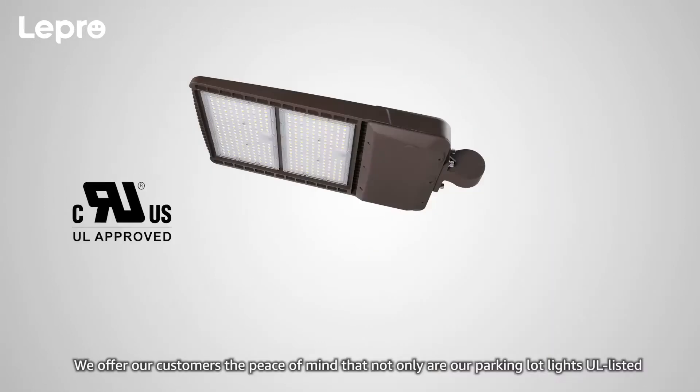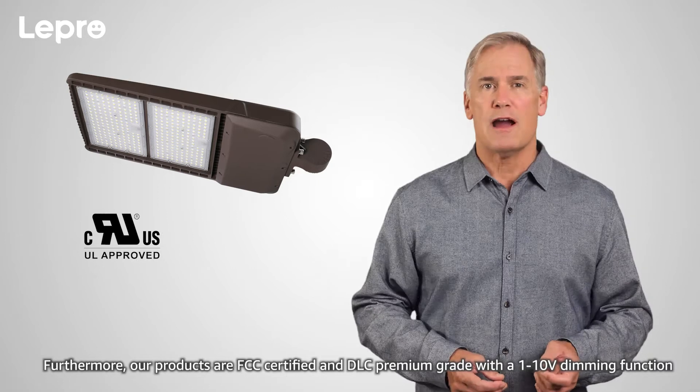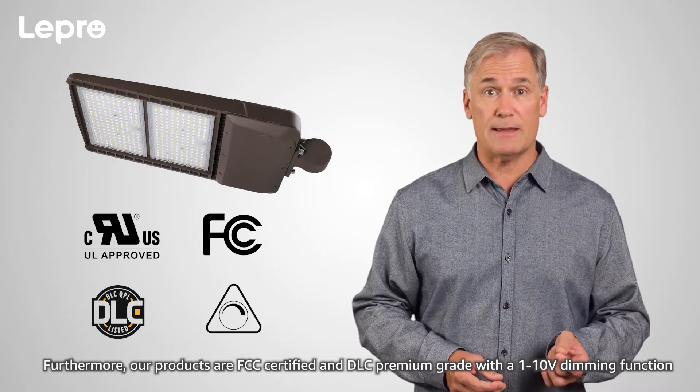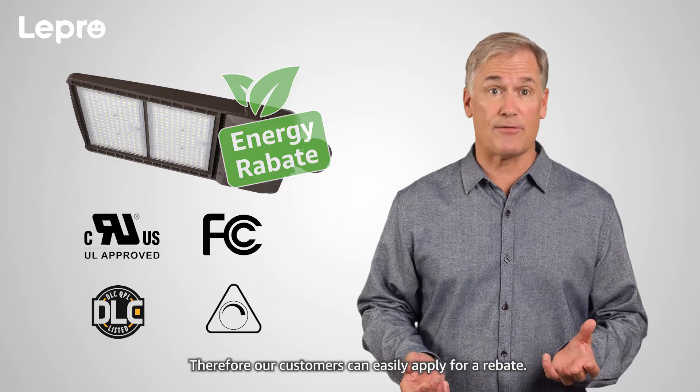Certification. We offer our customers the peace of mind that not only are parking lot lights UL listed, but the components such as the LED chips and drivers are as well. Furthermore, our products are FCC certified and DLC premium grade with a 1-10 volt dimming function. Therefore, our customers can easily apply for a rebate.